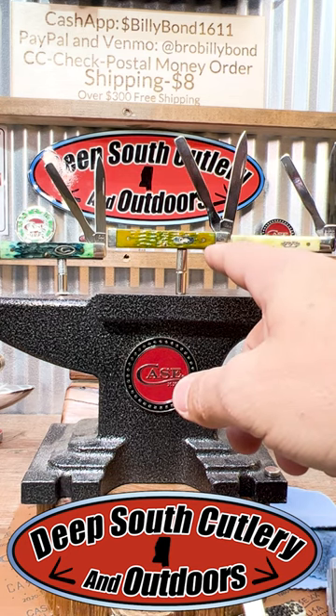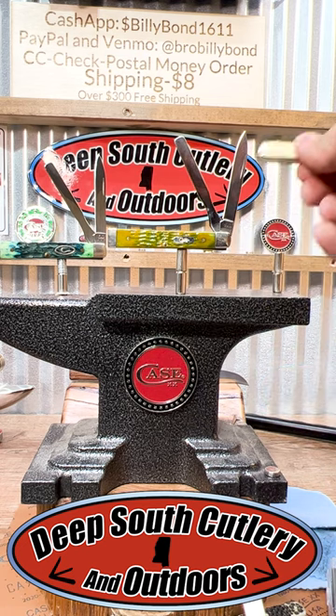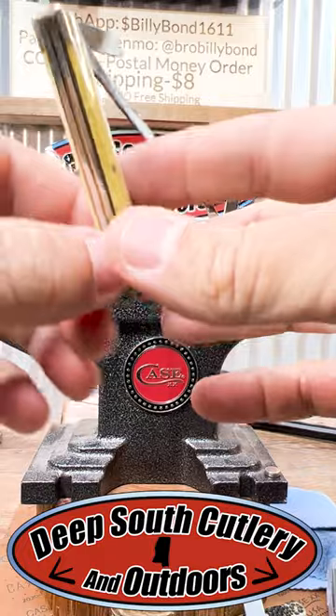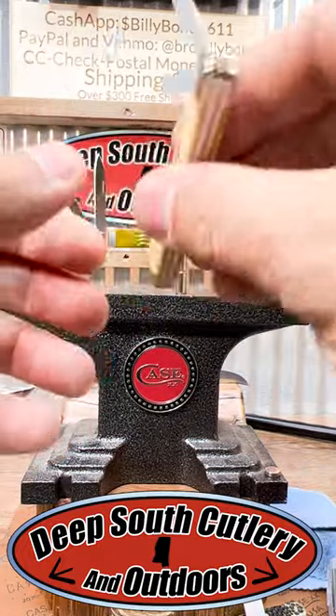Look here — got a Kentucky Bluegrass with the circle C, got a Summer's End here also, 2000 — that's a 2005 model — and then they got the White Appaloosa Bone. Now this one — these are what always draw my attention. That Appaloosa Bone is pretty, just as natural as it can get.